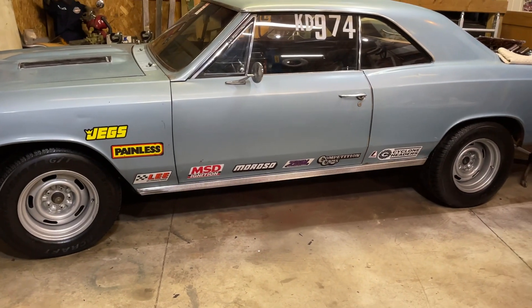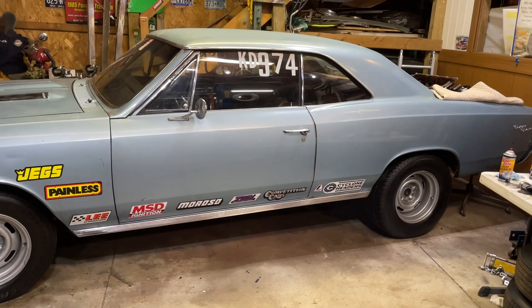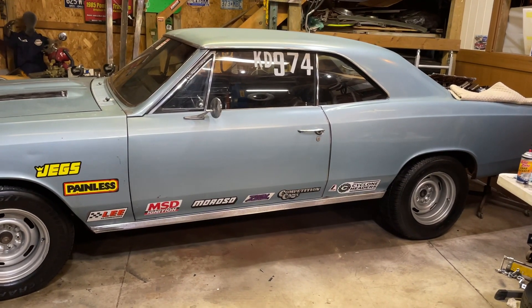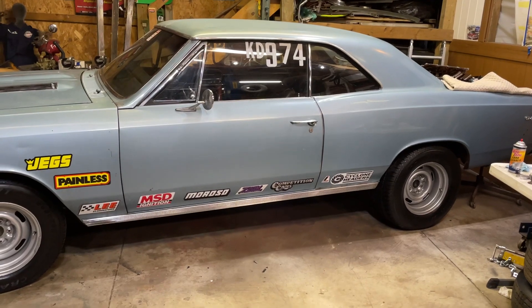We don't have those slicks on the car yet, but we'll be able to change those out when we eventually get this car to the racetrack, back to its former glory. Won't that be cool?